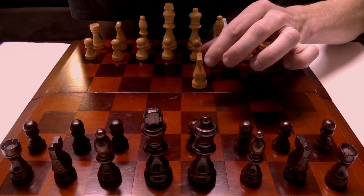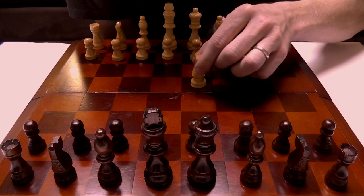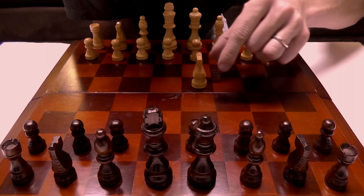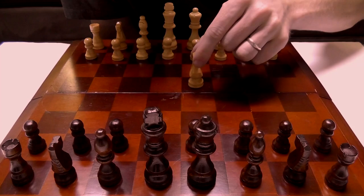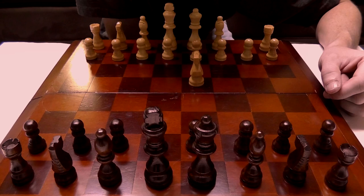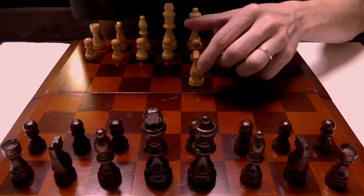Basically the knight can move to any square not the same color that he's on and that is not the same rank or file. So from here he can go here, here, here, here, here, and here. The knight is a powerful piece to a degree, capable of attacking pieces that other pieces might not be able to.